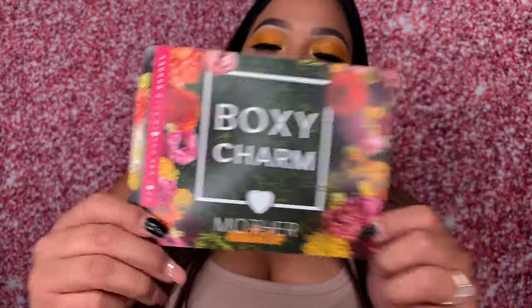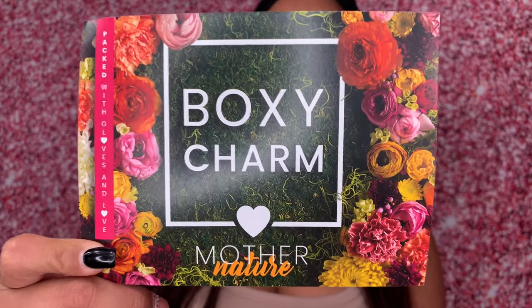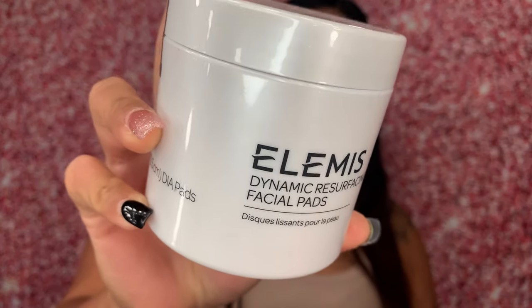Next I want to show you guys my BoxyCharm box. I'm not on the PR list — I actually purchased this myself. This is May's box. I didn't open anything or do any reviews because I wanted to do one video with everything I purchased. This was actually the Mother's Day one and I got the cute card in there, which is the first time since the beginning of the year I actually got one.